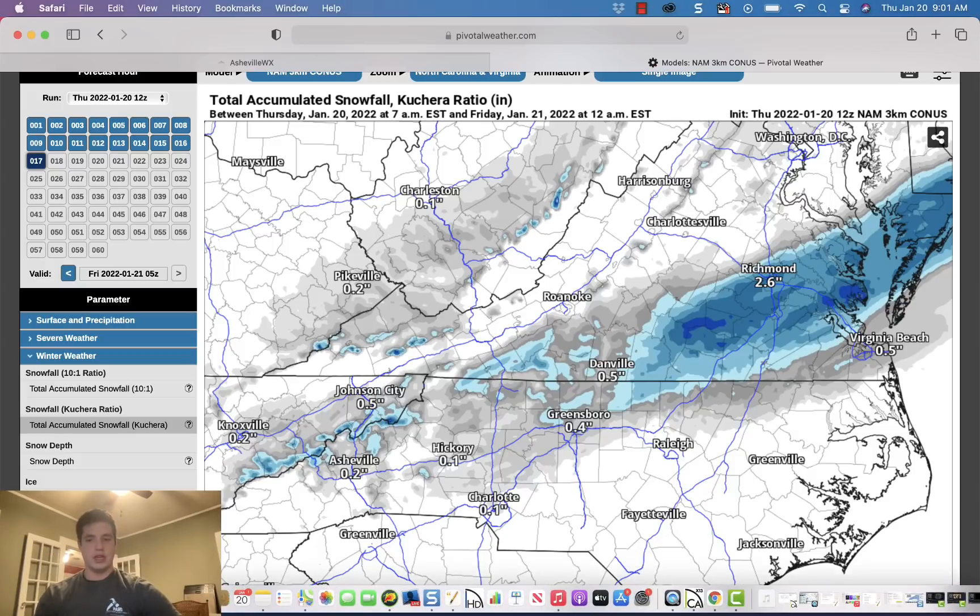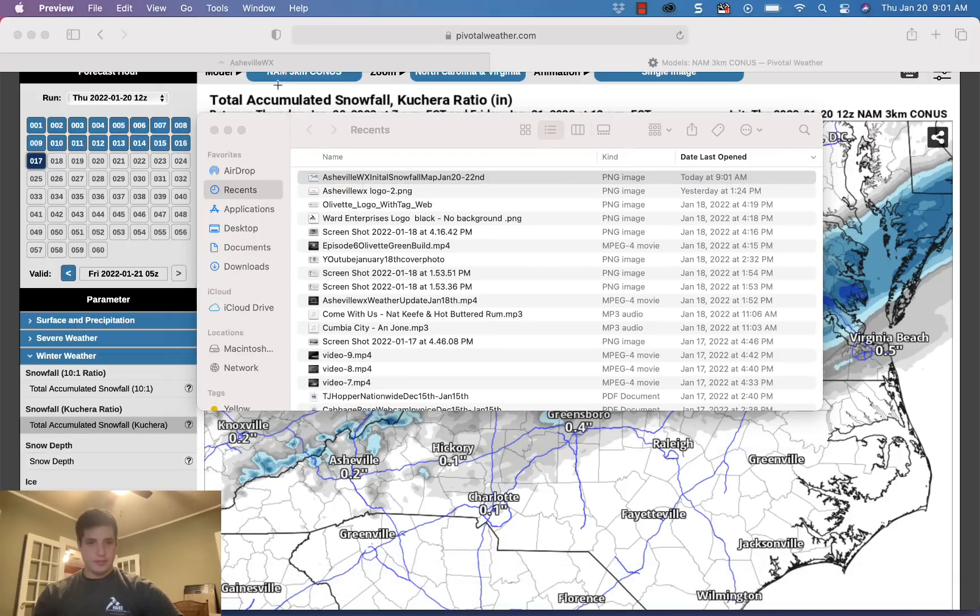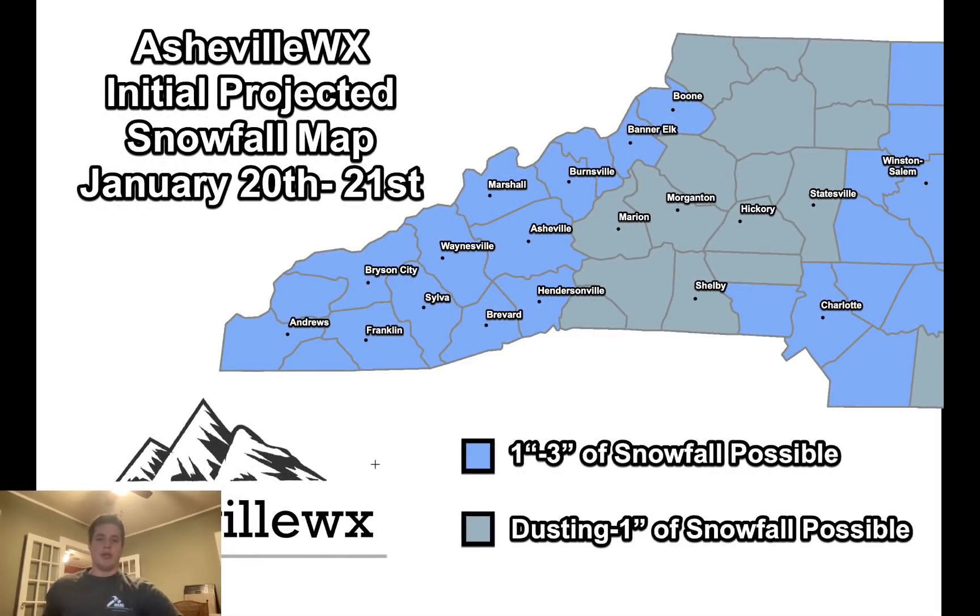I'm going to stick with my snowfall map that I put out yesterday. Maybe a dusting down in Andrews, Murphy, and Hayesville area, but as you move closer to Asheville, the chance for an inch or so of accumulation — a nuisance event, one to two inches could be possible in and around the Asheville area, Haywood County, Henderson County, Transylvania County, and Madison County. The moisture is there, the temperatures are going to drop — it's just a timing issue. North of Asheville gets the heavier snow this afternoon; south of Asheville gets the banding features as the sun sets, allowing more accumulation.